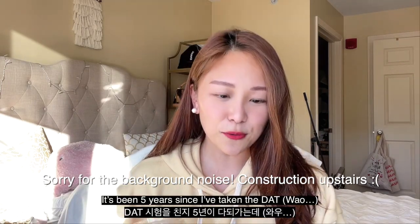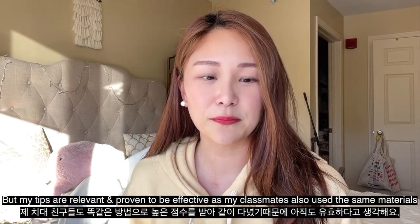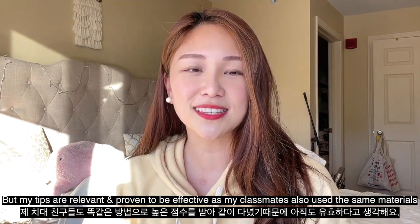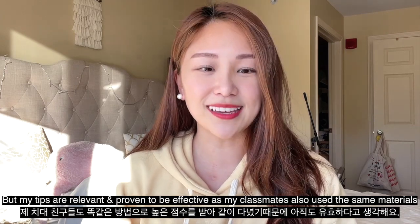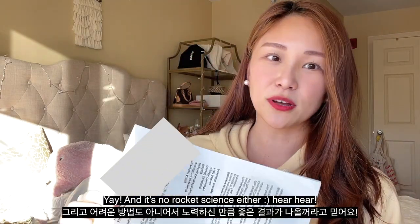It's been almost five years since I've taken the DAT, but my tips are still relevant because those who follow my advice have scored at least 20 and have gotten into dental schools. So yes, you want to pay attention.